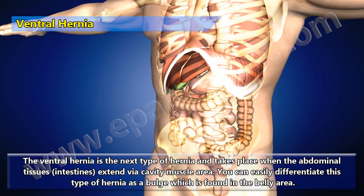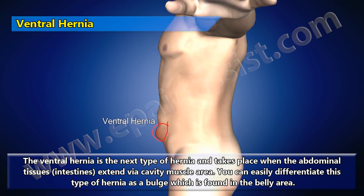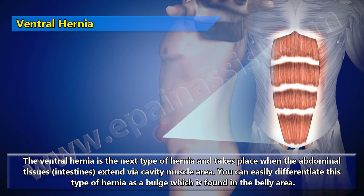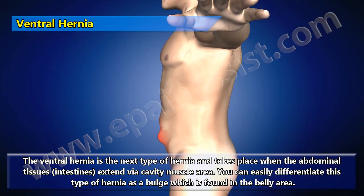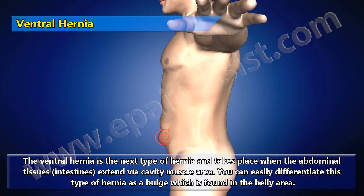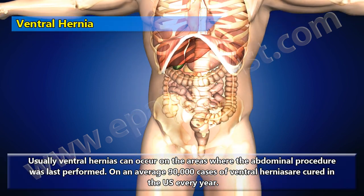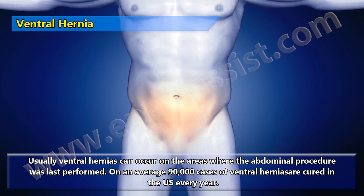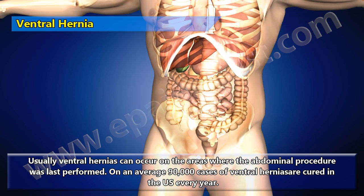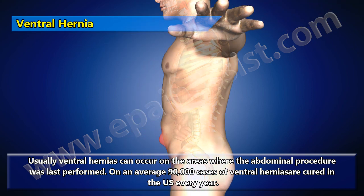Ventral hernia takes place when the abdominal tissues and intestines extend via cavity muscle areas. You can easily differentiate this type of hernia as a bulge found in the belly area. Usually ventral hernias occur in areas where an abdominal procedure was last performed. On average, 90,000 cases of ventral hernia are cured in the U.S. every year.